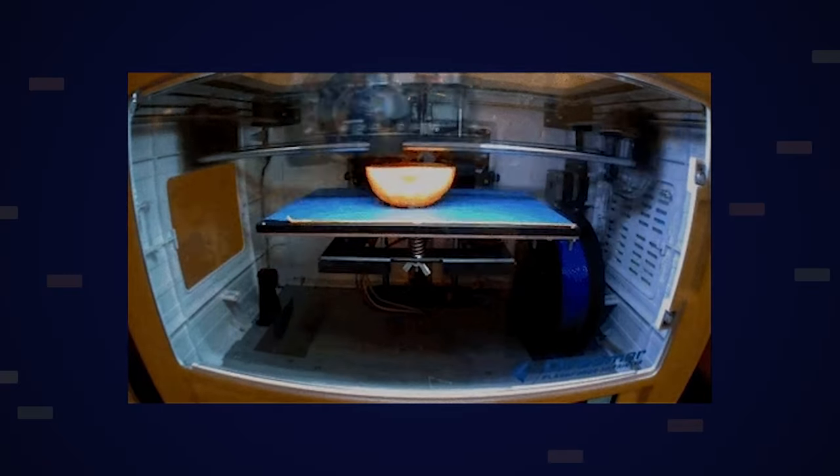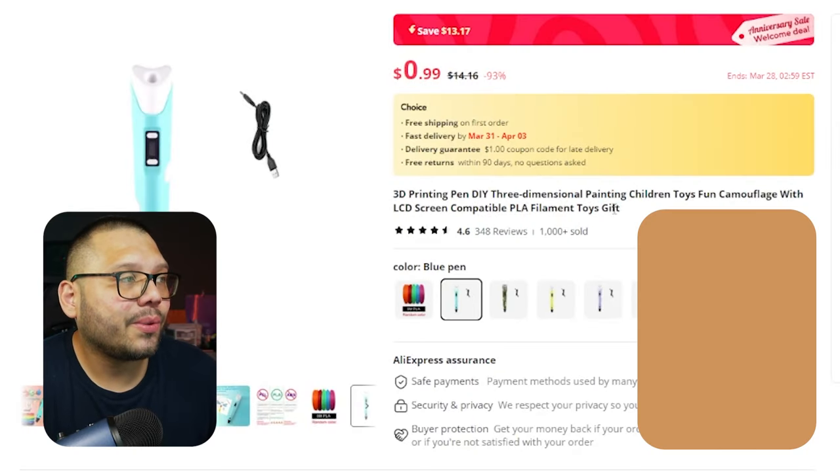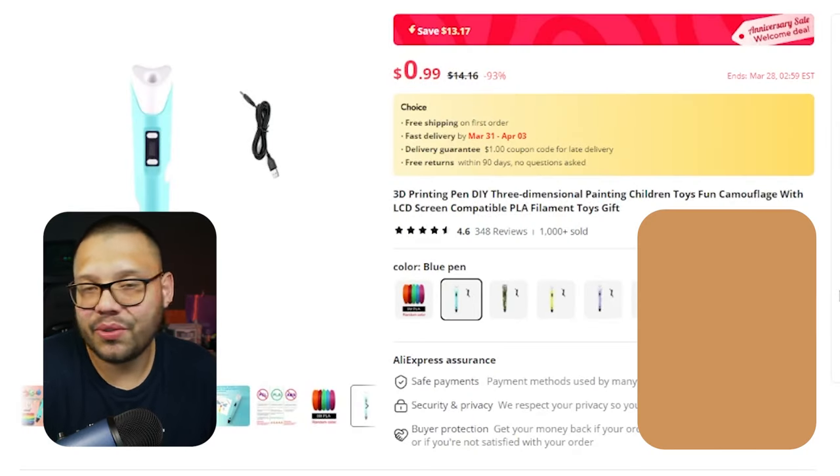Next up we have a 3D pen. This particular product has been going crazy online and through social media, not just in the form of a pen but also in the form of a 3D printer. 3D printers right now are all the rage — everyone is trying to get into 3D printing, adding it to their businesses. On AliExpress, you can see the filament runs for $4.06 and the pen itself is $14.16. You can sell both of these together as a set or separately.